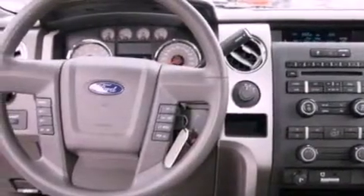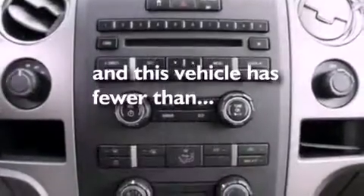Additional features include an anti-lock braking system, air conditioning, and this vehicle has less than 17,000 miles.